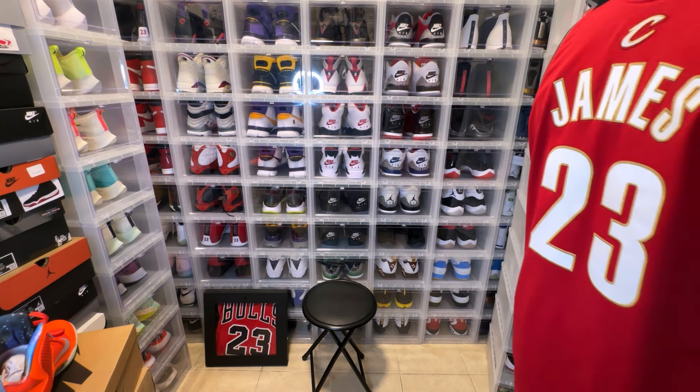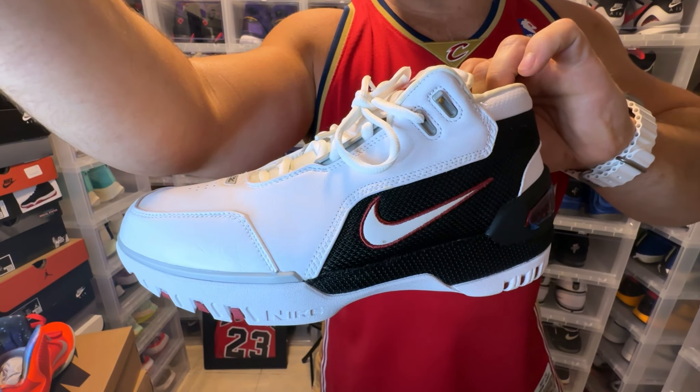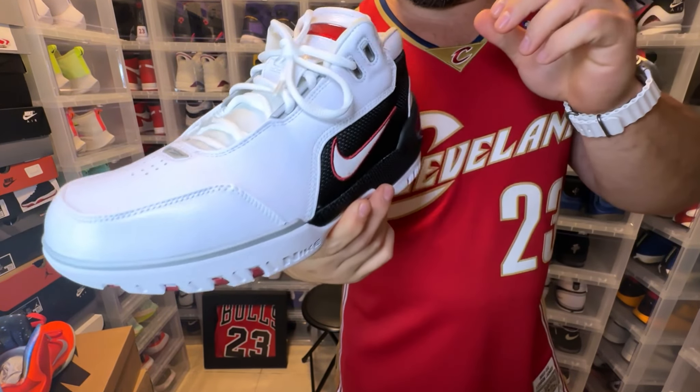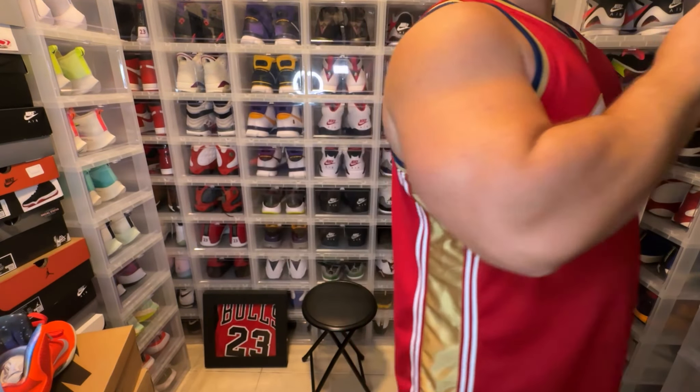My favorite Zoom Generation is the First Game. This is the real First Game — let me put this light back on so you guys can see. This is the real First Game retro, of course. These are so sick.